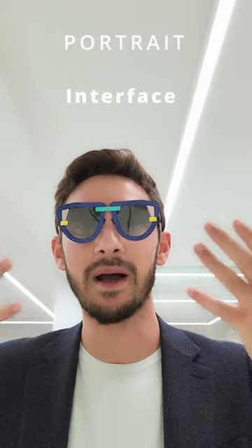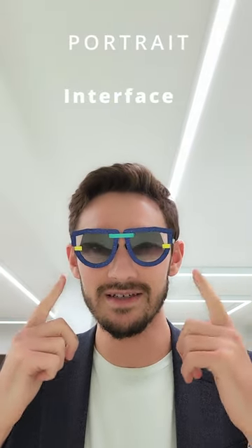Next up we have the Interface. Based in Milan, Portrait create eyewear inspired by the art industry, and these were inspired by 90s glitch art. Very crazy.